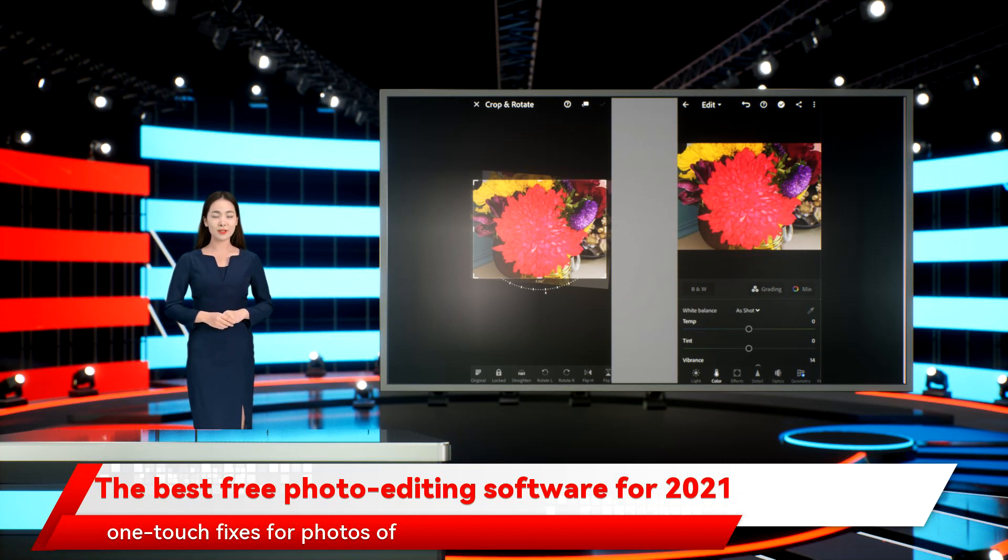And one-touch fixes for photos of all types. Full mode isn't particularly intuitive — you'll have to do some clicking around to figure out where all of your desired tools are. But there are a lot of tools, and they are displayed in a detailed way that's perfect for photography geeks.